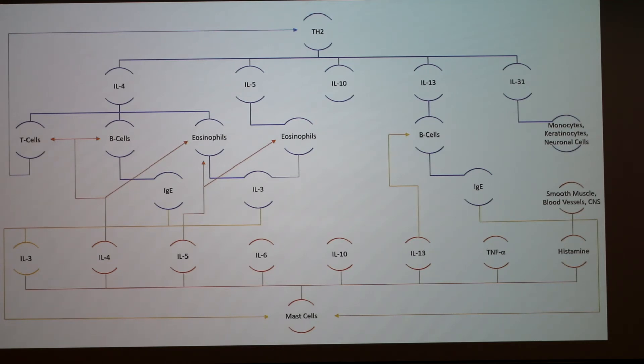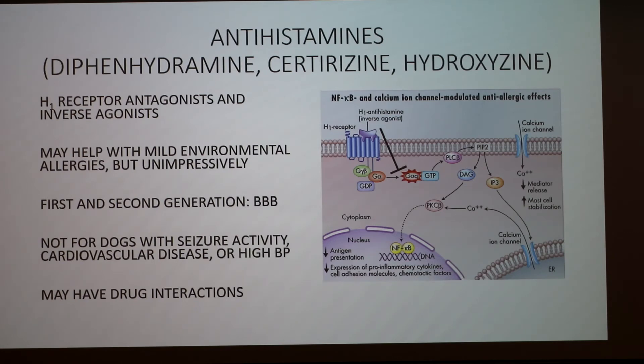Returning to the mention of the blood-brain barrier and antihistamines: first generation antihistamines — like Benadryl and Dramamine — cross the blood-brain barrier and cause drowsiness. Second generation ones like Allegra, Zyrtec, and Claritin do not. If something doesn't cross the blood-brain barrier, it won't have any effect on behavior.